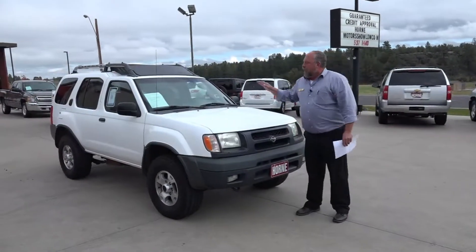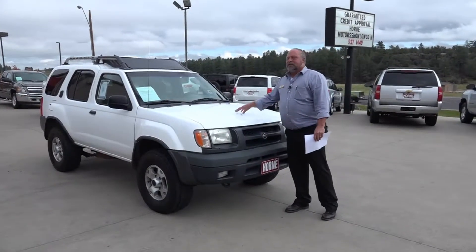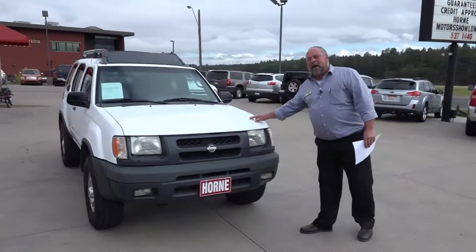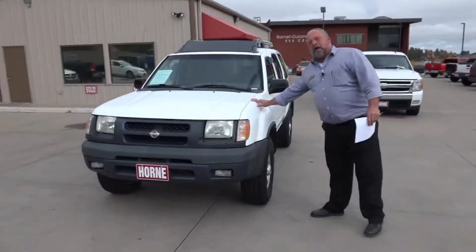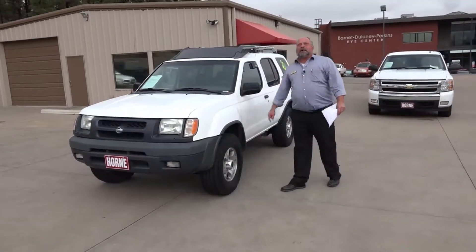Hey everybody, Rich at Horn Motors again. Right here I have for you a 2001 Nissan Xterra SE. It has a V6, a 5-speed standard, and 4-wheel drive. If you're looking for another vehicle — a hunting rig, something to get you down the road with that 4-wheel drive — this is the one.